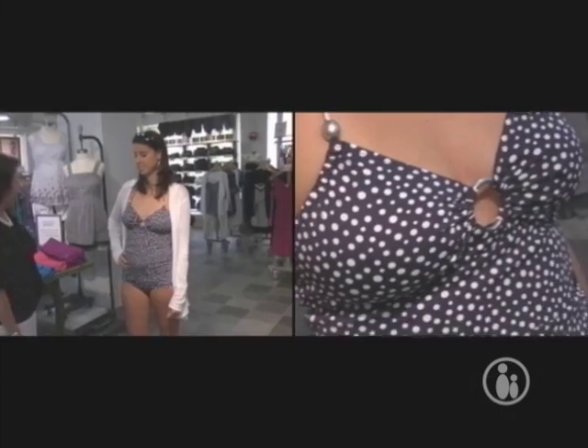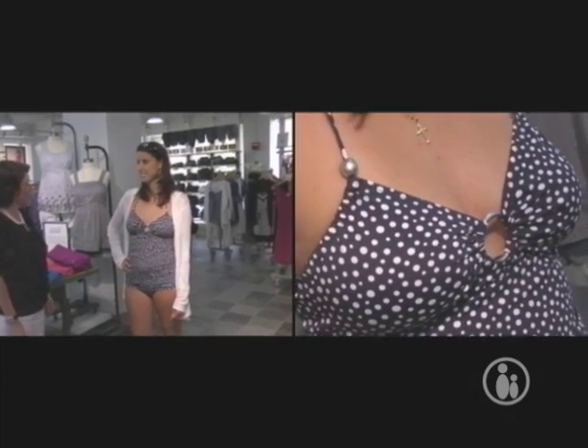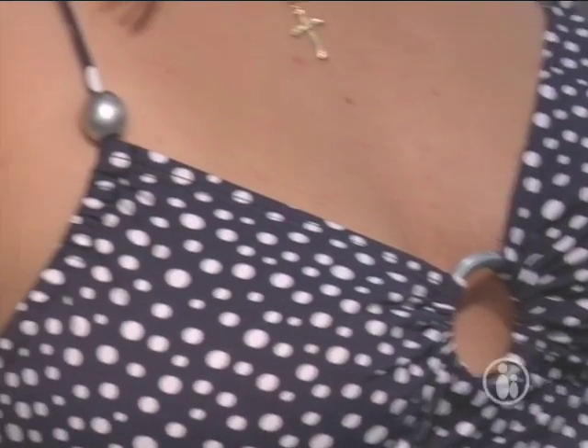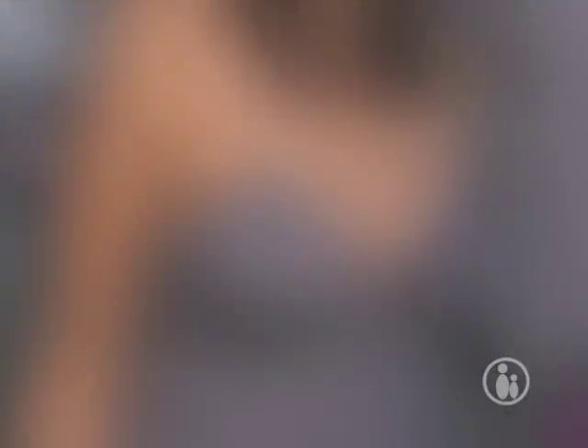Navy and white has been a total fashion trend this season and here we have a great navy and white polka dot tankini. This is from our Pea in the Pod collection. The little silver ring detail and the beads are just a little bit of embellishment on this suit — it makes it a little more special.